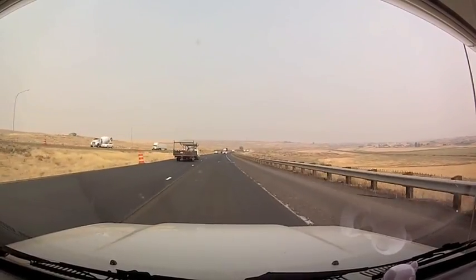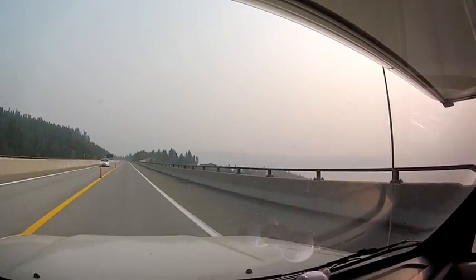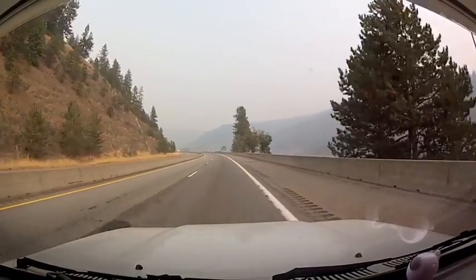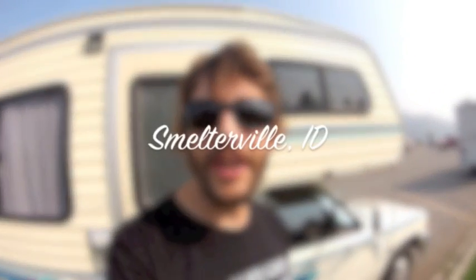Kind of sad we gotta leave. So we're here in Smelterville, Idaho — spent the night at the Walmart. It's really nice. We parked close enough to the building that we could actually get a Wi-Fi signal, and there's a nice little bike path over here we found last night.